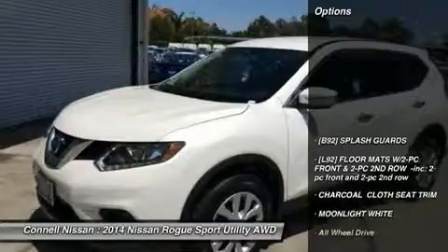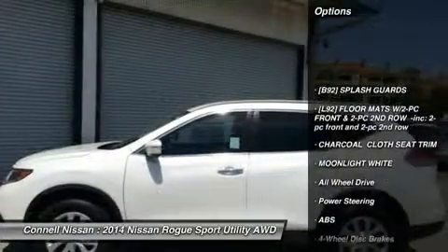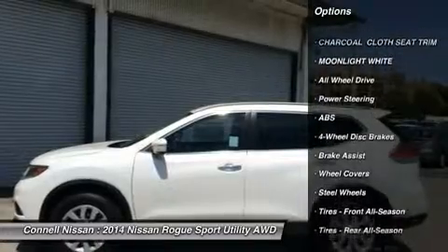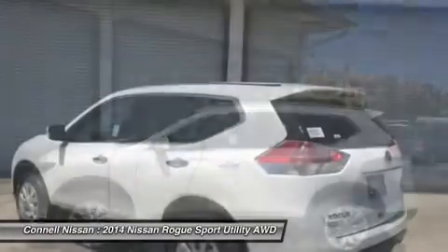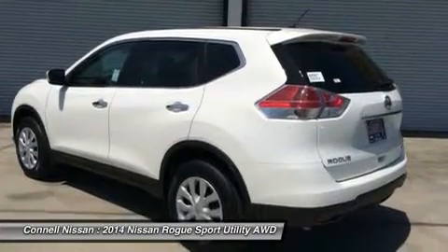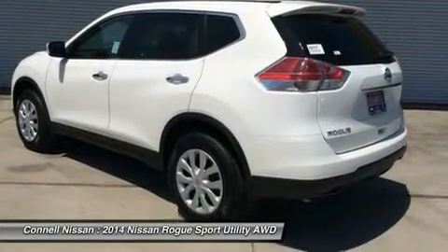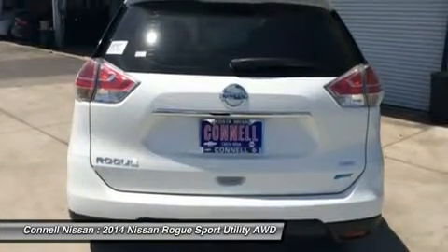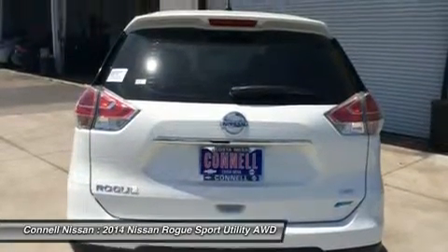The Nissan Rogue is a small SUV crossover, offering a more car-like driving experience than the more hardcore Nissan X-Terra. This puts the Rogue in direct competition with vehicles like the Toyota RAV4 and the Honda CR-V, two vehicles with several generations and years of success under their belts.